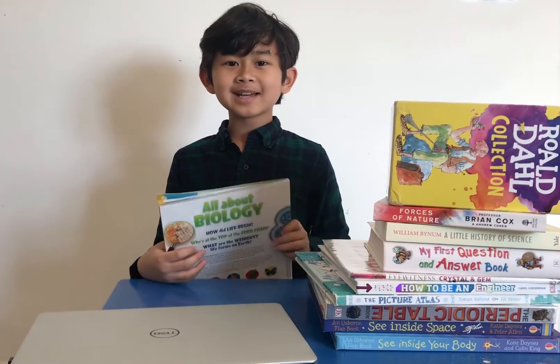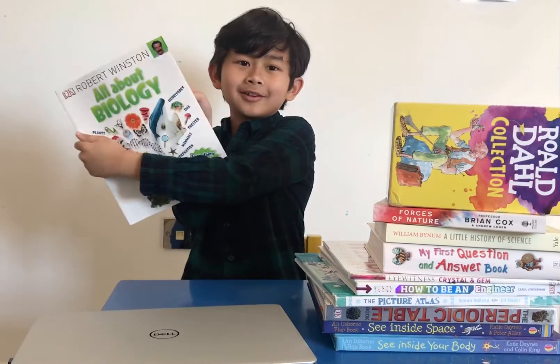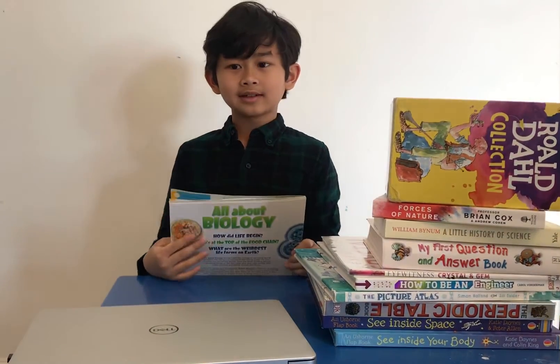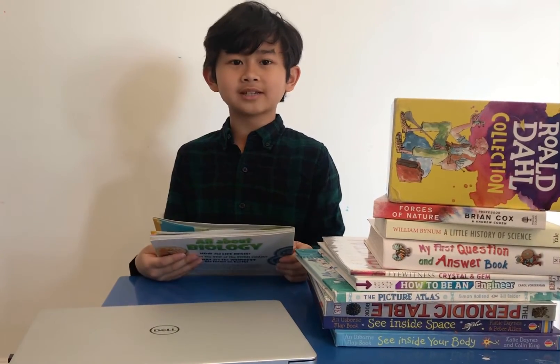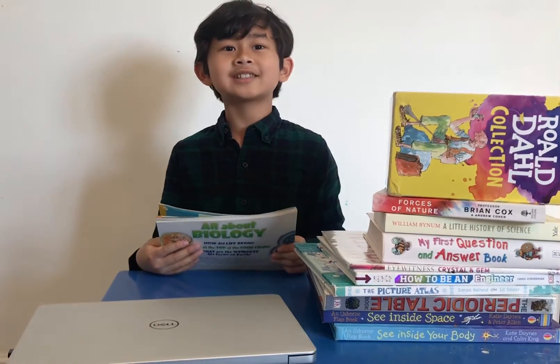Hello everyone. Today I'm going to be talking about my favourite topic, biology. The author of this book is Robert Winston. He works at Imperial College, just like my dad.